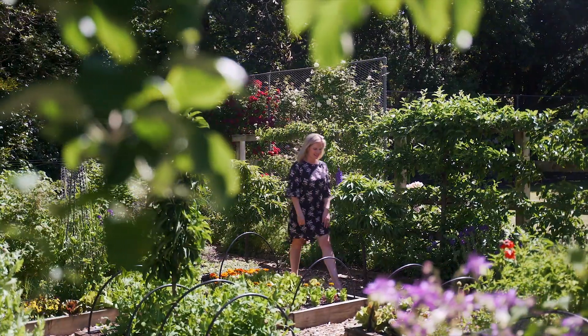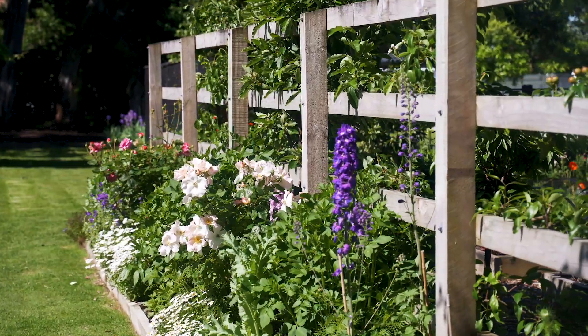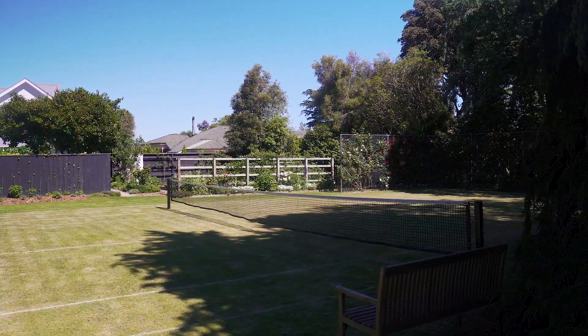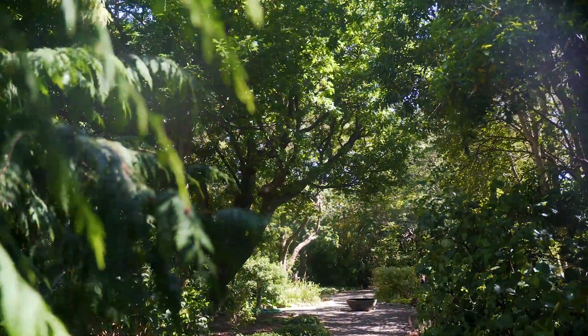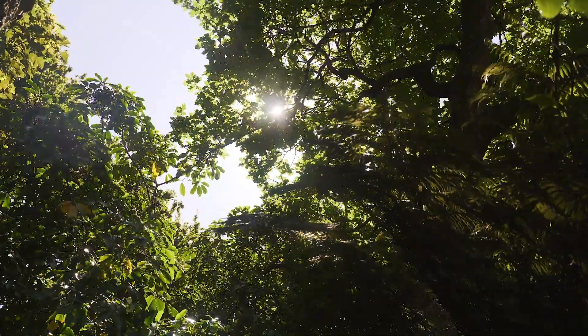Standing proudly in a vast park-like setting of just under 4,800 square meters, comprising landscaped lawns and gardens, woodland, a grass tennis court, a heated swimming pool, and magnificent specimen trees — all with subdividable possibilities.